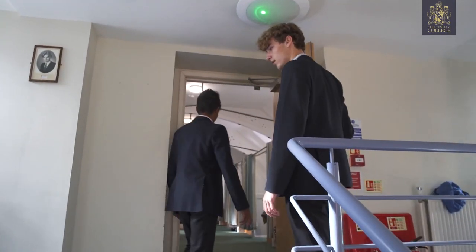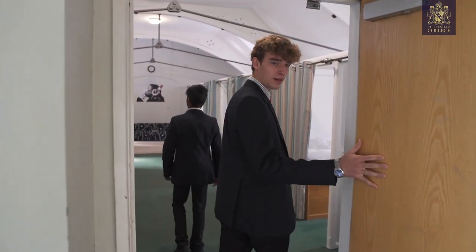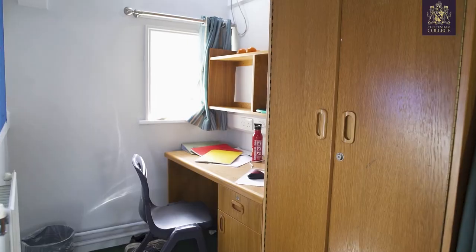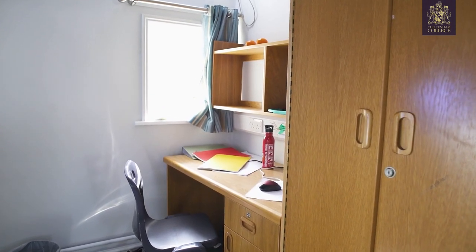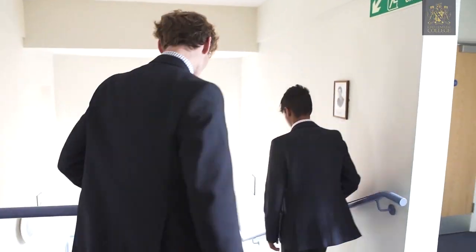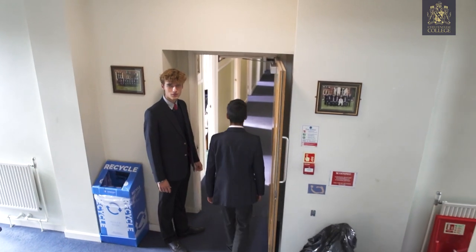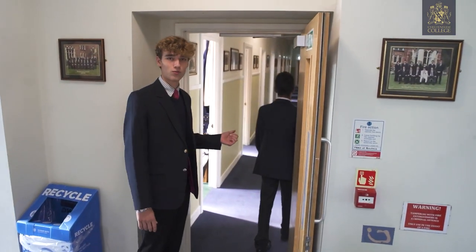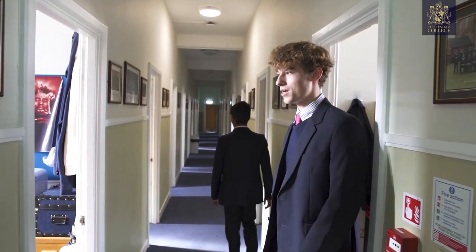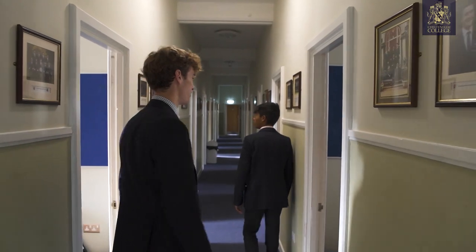So this is the bigger fourth form dorm — seven desks on each side. We've got curtains here for privacy. Now I'm going to go to the sixth form corridor, where everyone has their own room. It's mainly lower sixth in here, and a couple of fifth form who were lucky to have their own room this year.